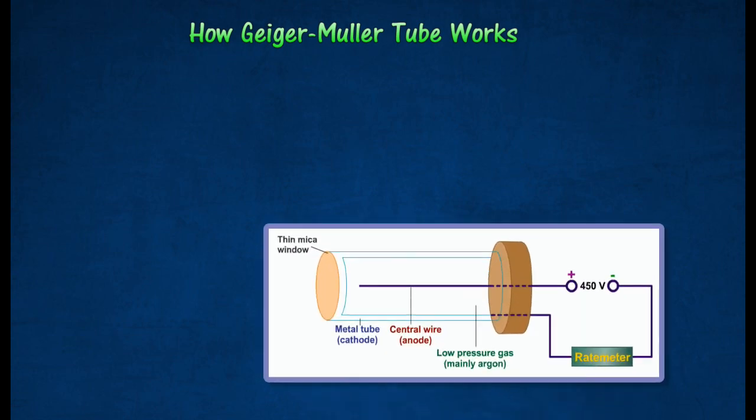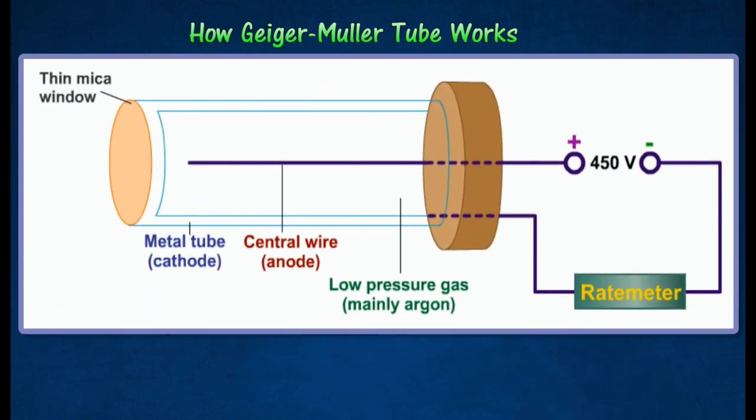The Geiger-Müller tube has two electrodes across which a voltage of about 400 volts is applied. A central wire acts as the anode, while the cylindrical middle wall of the tube forms the cathode.